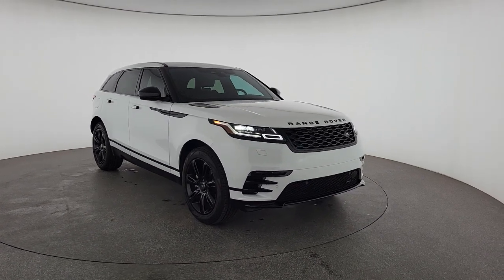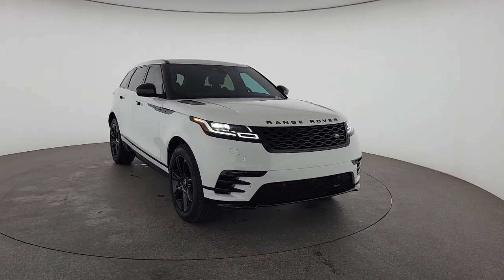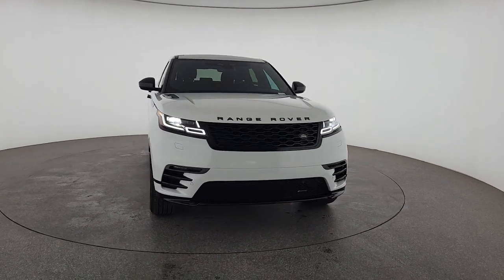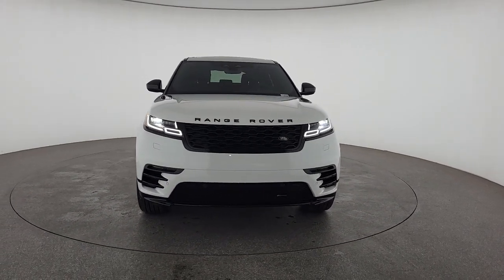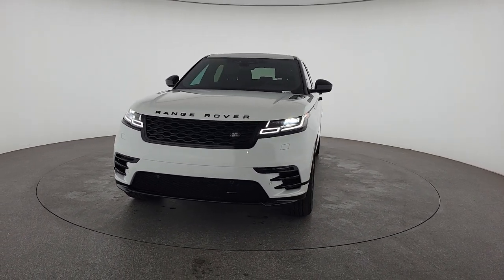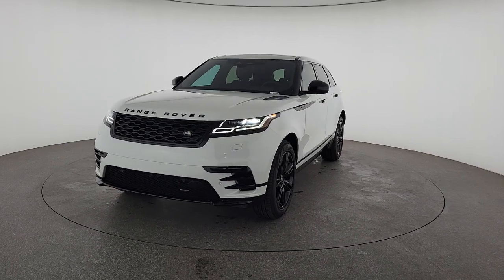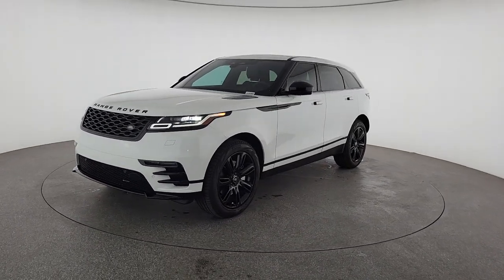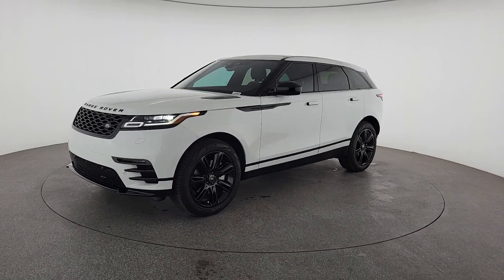Get acquainted with the 2023 Land Rover Range Rover Velar. Let the polished style of this Range Rover Velar transform even the most ordinary journey into an extraordinary experience. From its balanced design and superior build quality to its effortless power and bold refinement, this distinctive SUV lives up to its legendary heritage.